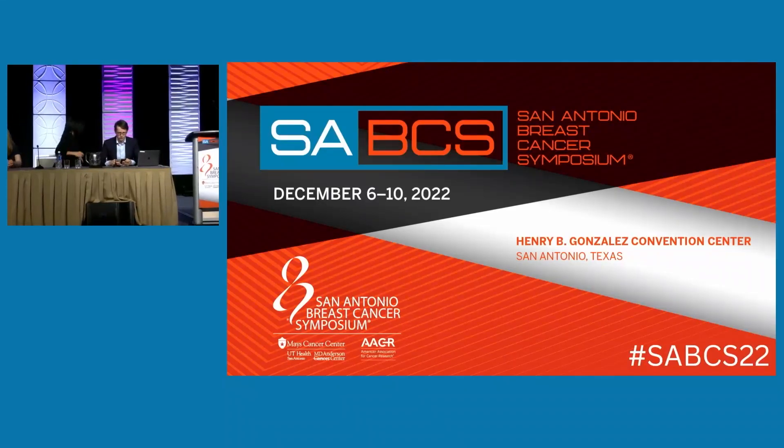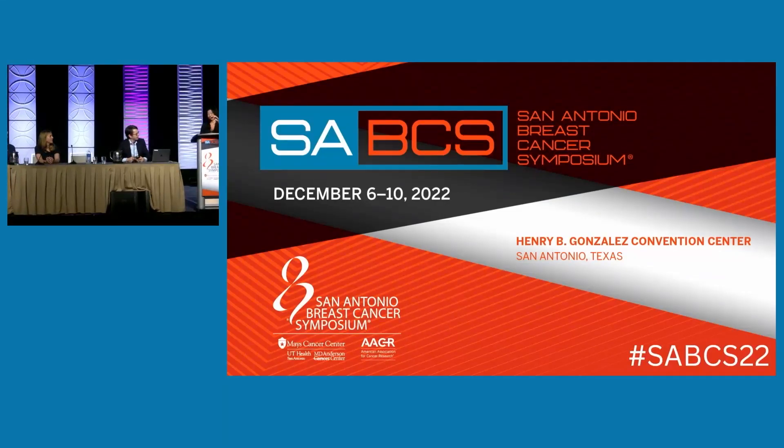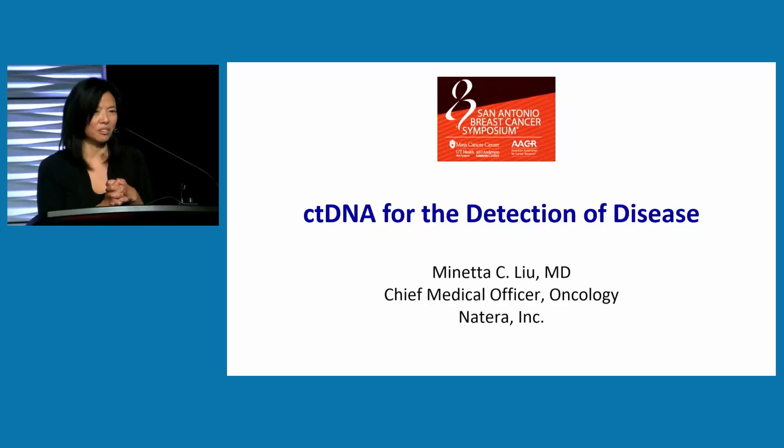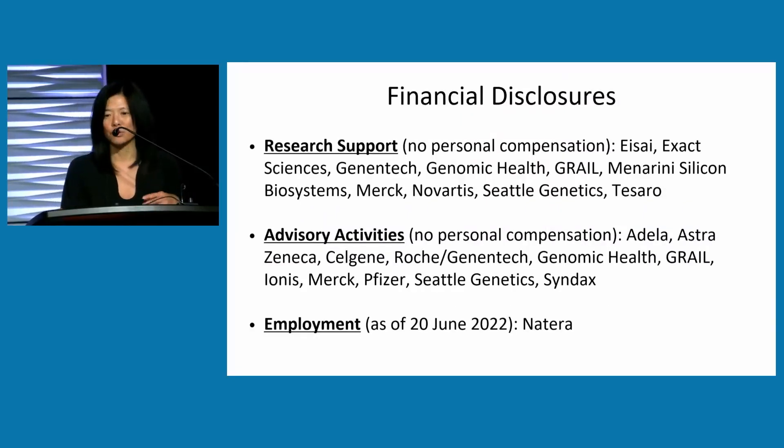We're now going to move on to our third and final speaker — it's a pleasure to introduce Minetta Liu, now from Natera. Thank you for that clarification about using ctDNA in detecting disease. Thank you to the organizers, to Dr. Kaklamani and Dr. Ortega for organizing this conference, Dr. Turner for moderating, our speakers, and I also wanted to acknowledge Kent Osborne without whom none of us would be here and there would not be a San Antonio Breast Cancer Symposium. I'm talking about the detection of disease through circulating tumour DNA.